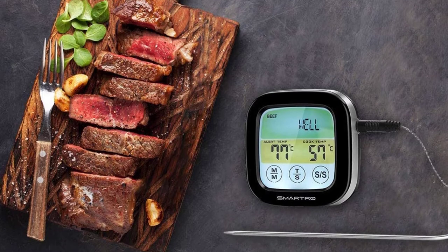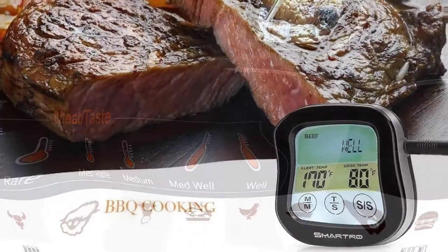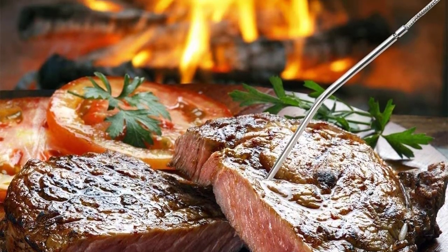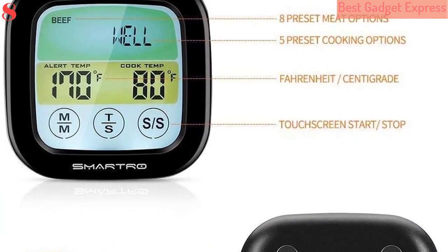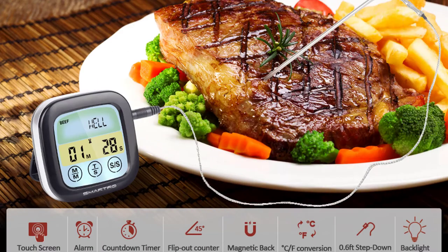It has the option to set your own preferred temperature. It can stand on its own on a table, and it also has a magnetic back so you can attach it to your smoker, grill, or oven. An alarm announces when the set temperature is reached, and you can also set a timer to remind you when to baste or turn the food. A spare probe is included, and users have found they can use both probes by leaving them in the meat and disconnecting and reconnecting them one at a time.